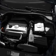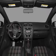Power door locks, power windows, cruise control, Bluetooth wireless, an AM FM stereo with an MP3 player, a satellite radio, and power mirrors.